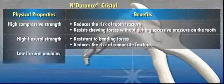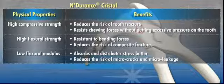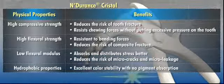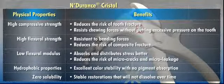The low flexural modulus allows the material to absorb and distribute stress better. This reduces the risk of micro-cracks and micro-leakage which can lead to secondary decay. Endurance Crystal's hydrophobic properties deliver excellent color stability with no pigment absorption, and its zero solubility results in stable restorations that will not dissolve over time.